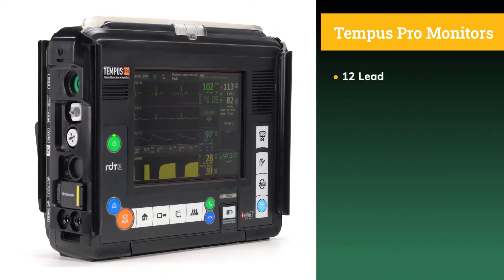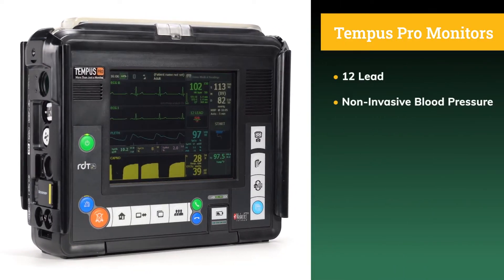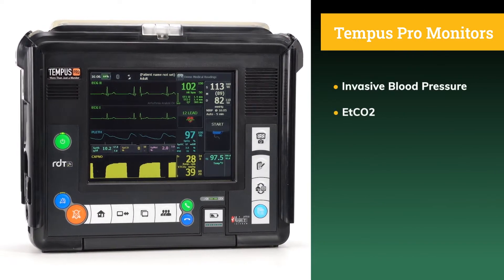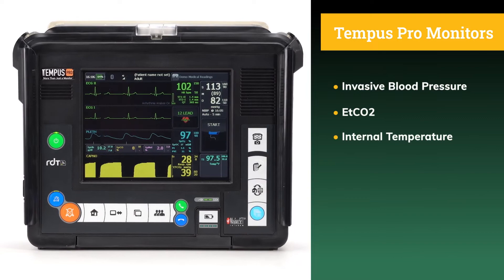Capable of monitoring 12-lead, non-invasive blood pressure, Masimo SET rainbow, invasive blood pressure, ETCO2, and internal temperature.